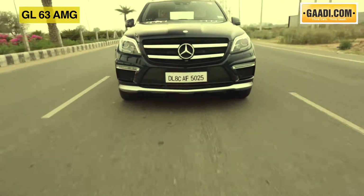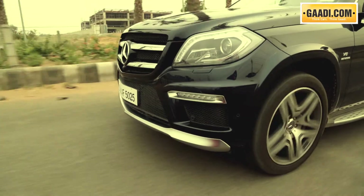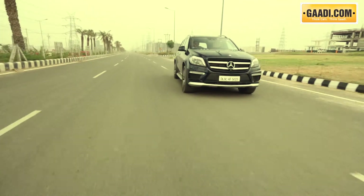While there are a million finer details about the GL that I can talk about, let's start a review by discussing the heart of the matter — something that separates this SUV from its cheaper diesel-powered sibling.